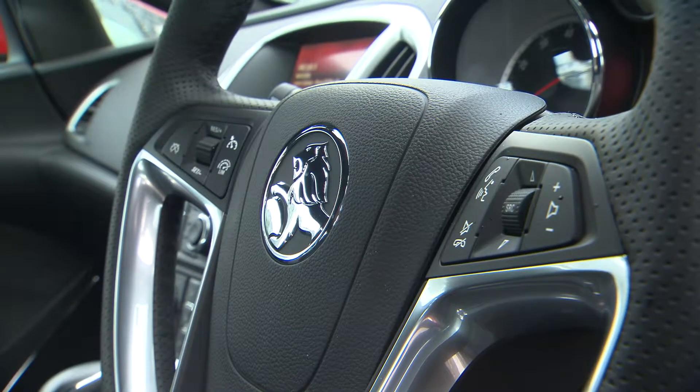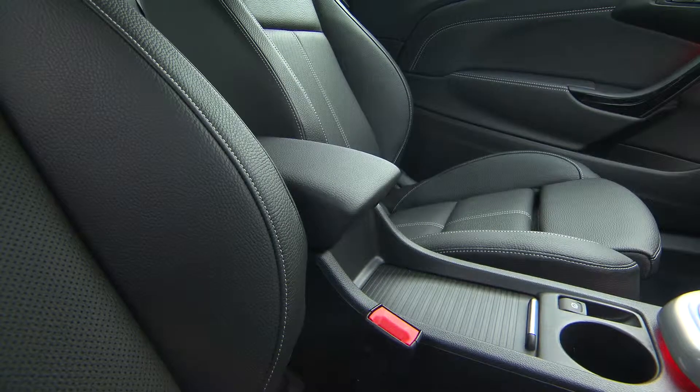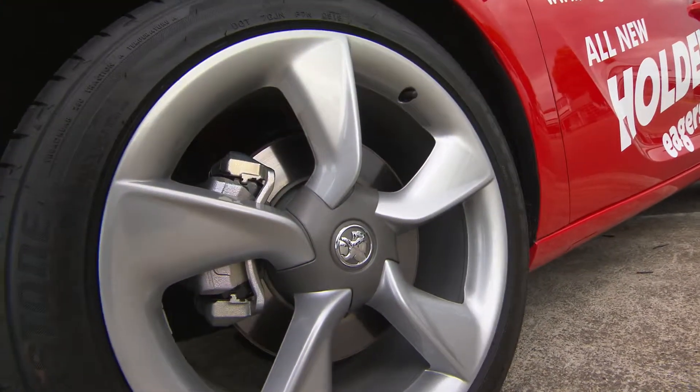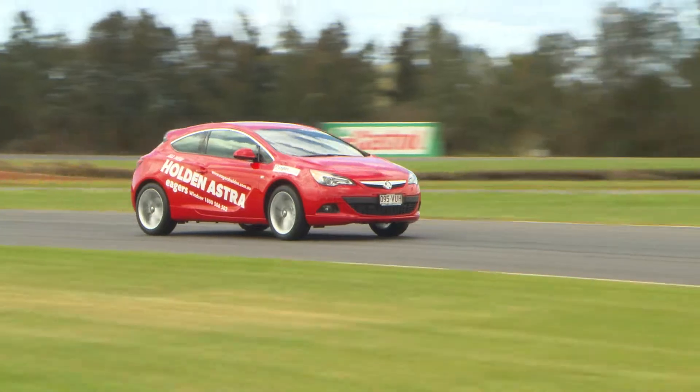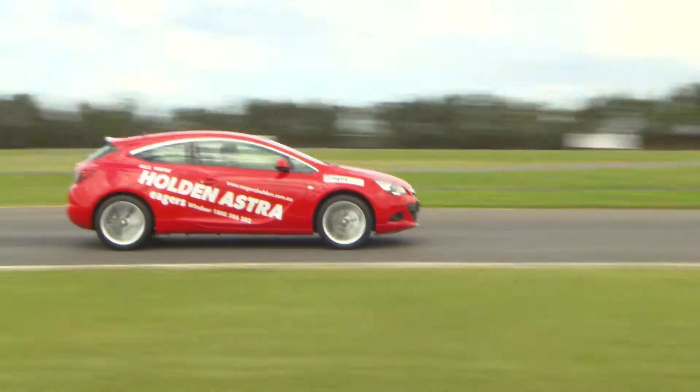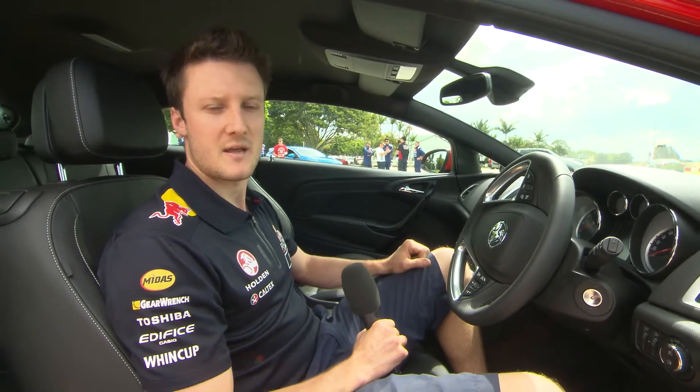This being the GTC Sport, it's got a few differences between this and the GTC. We've got some nice leather seats, up-spec wheels, a pretty smart interior. This is one of 24 models to be introduced over the next three years by Holden. 1.6 turbo, so pretty quick, still pretty economical. Pretty smart little car, to be honest.